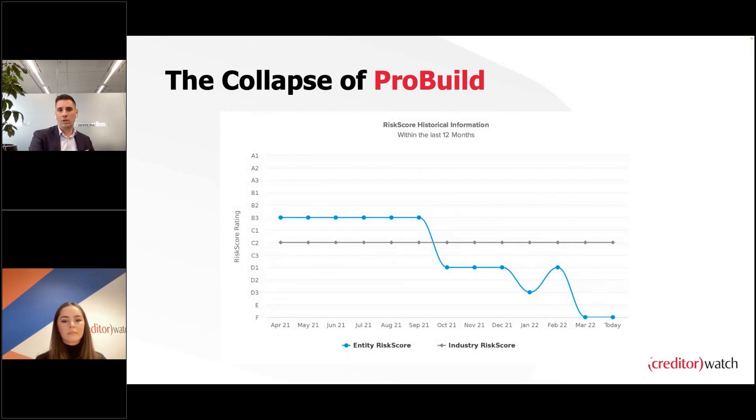Our risk score is calculated daily drawing on about 30 factors to better understand the probability of default, benchmarked against the industry. The industry is shown as the gray line, ProBuild as the blue line, and C2 is the top of the bell curve for acceptable risk. The factors range from traditional bureau data — court actions, payment defaults, insolvency notices — to demographic and geographic information, since location is now a risk factor. We look at rent, mortgage, and unemployment data, understanding GDP-level risk for where the business is registered.